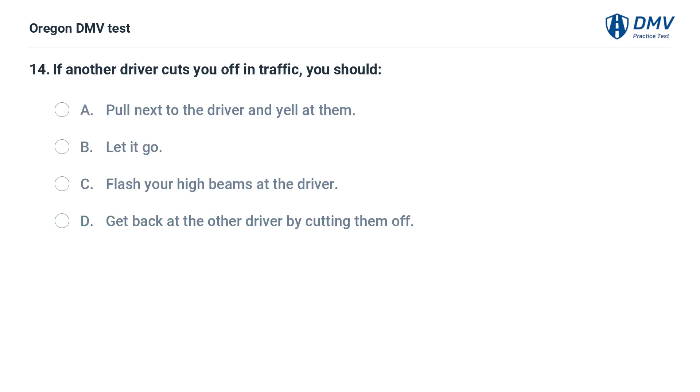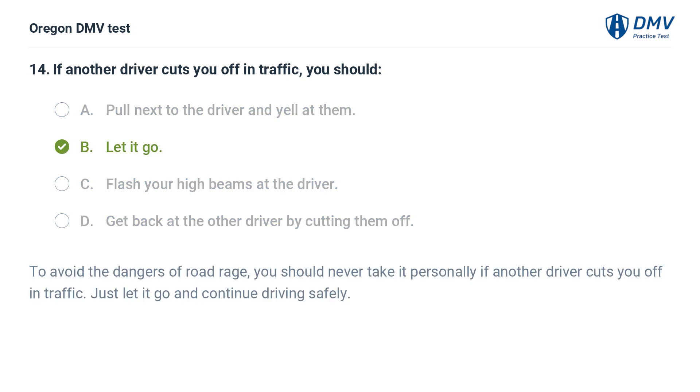If another driver cuts you off in traffic, you should: A. Pull next to the driver and yell at them. B. Let it go. C. Flash your high beams at the driver. D. Get back at the other driver by cutting them off. Answer: B. Let it go. To avoid the dangers of road rage, you should never take it personally if another driver cuts you off in traffic. Just let it go and continue driving safely.